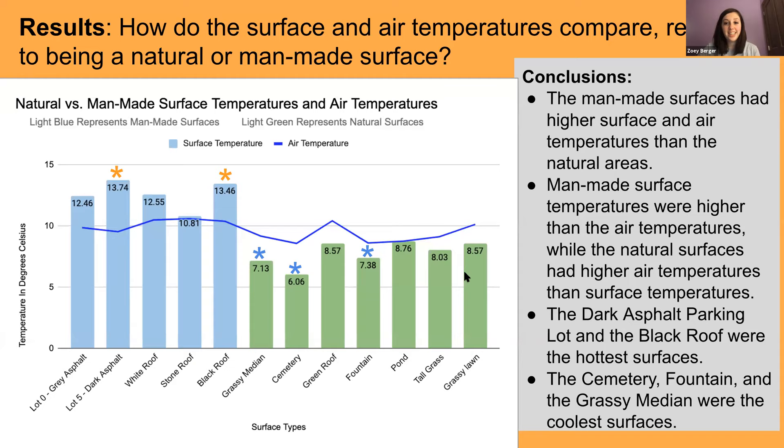I'm Zoe, a 7-12 math education major. Overall, how do all surfaces compare based on surface temperatures taken with IR thermometers and air temperatures? Man-made surfaces, shown in light blue bars, had overall higher temperatures than natural surfaces, shown in green bars. The darker blue line represents air temperatures at each location. Man-made surfaces all had surface temperatures higher than the air temperatures, while natural surfaces were all lower than air temperatures.